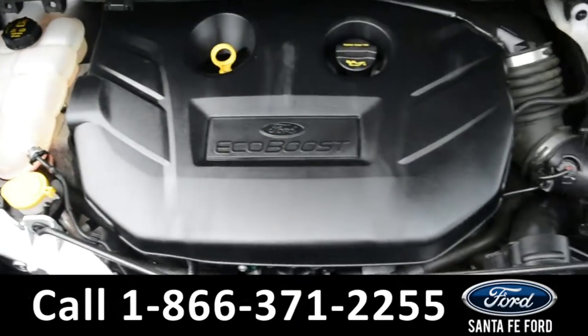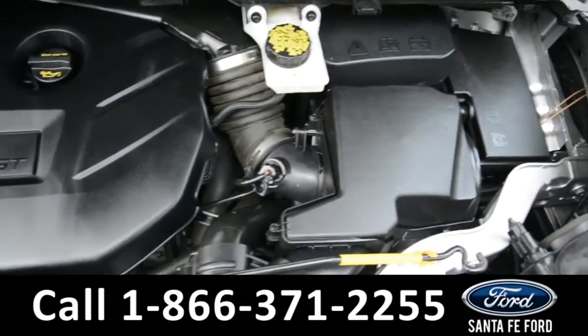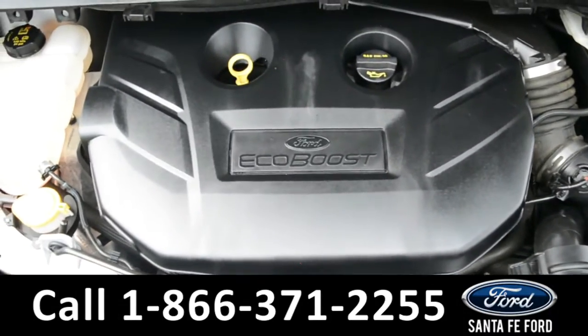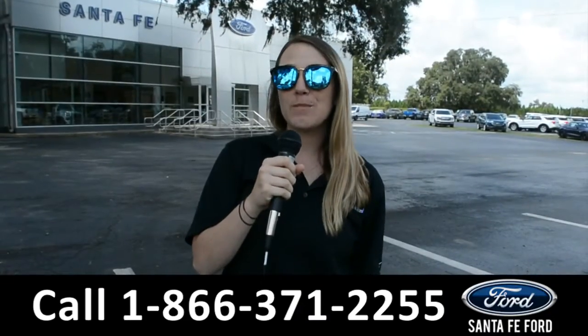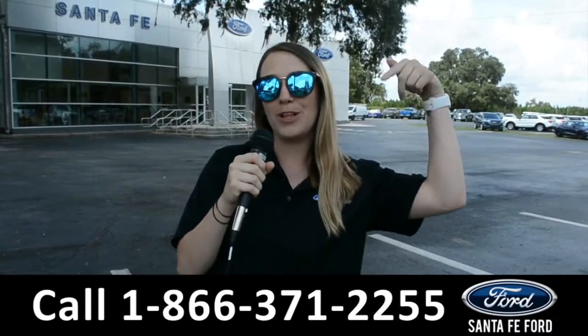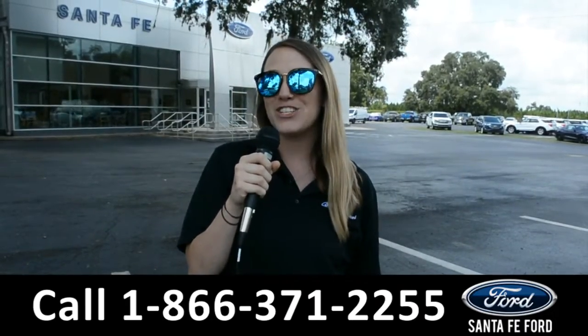Located under the hood, you have a 2.0-liter I-4 EcoBoost engine. For more information on this specific vehicle, be sure to visit us at SantaFeFord.com or give us a call at the number below. My name is Julia and thanks for watching. Have a good one!